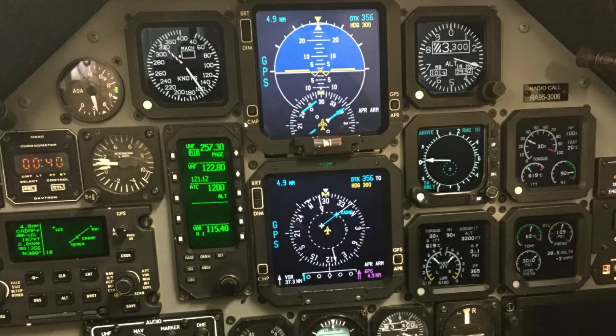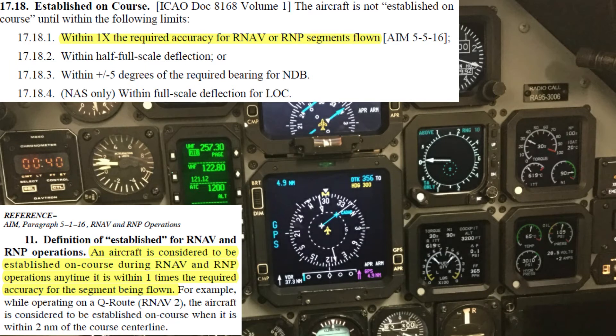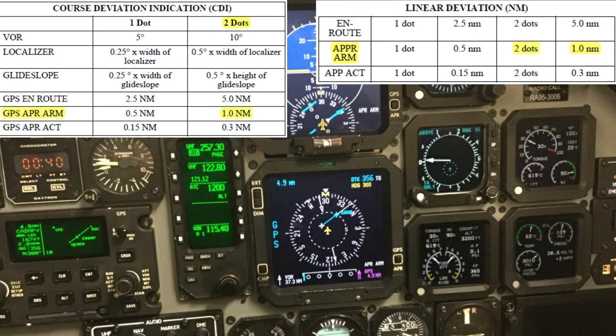The aircraft is now on a right dogleg to final. Notice on the GPS the aircraft is 5 miles from the final approach fix and 2 miles right of the final approach course. The dash one says once established inbound and prior to 2 miles from the final approach fix, deselect OBS in the GPS. Per the 11-217 and AIM, you are established inbound on a GPS course when within one times the required accuracy for the segment. In the terminal mode, which is 2 to 30 miles from the final approach fix, the GPS is in approach armed mode. In this mode, the CDI scale is 1 nautical mile from course center, which equates to 2-dot CDI deflection. Therefore, when the CDI is at 2-dot deflection or less, you are established inbound and should deselect OBS.